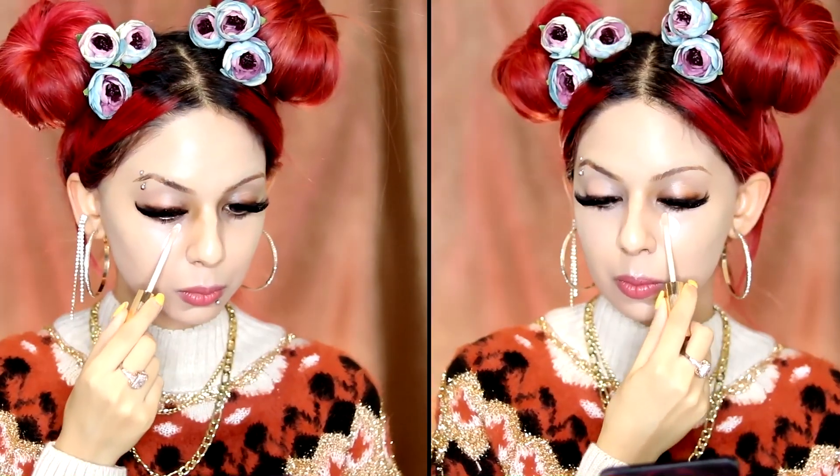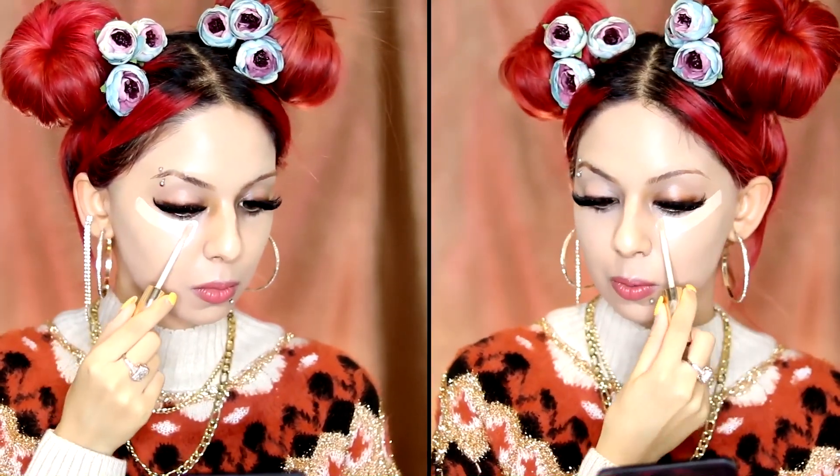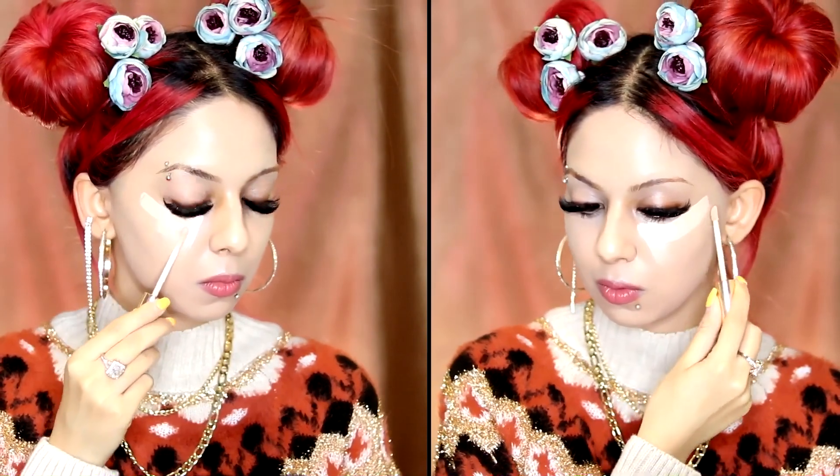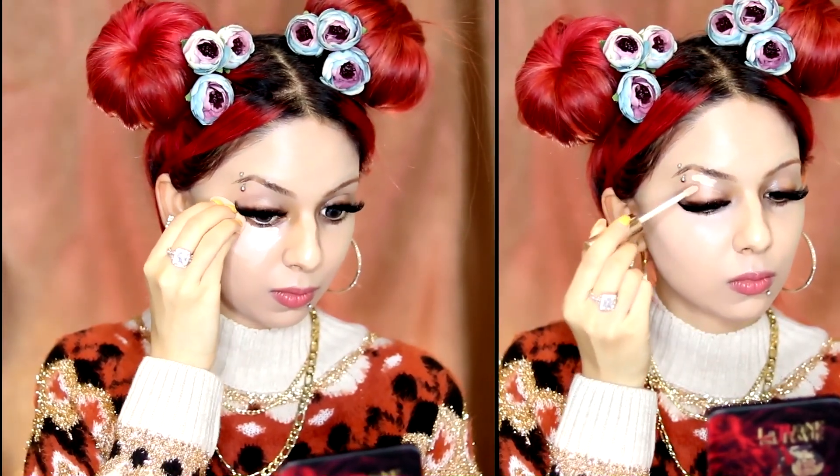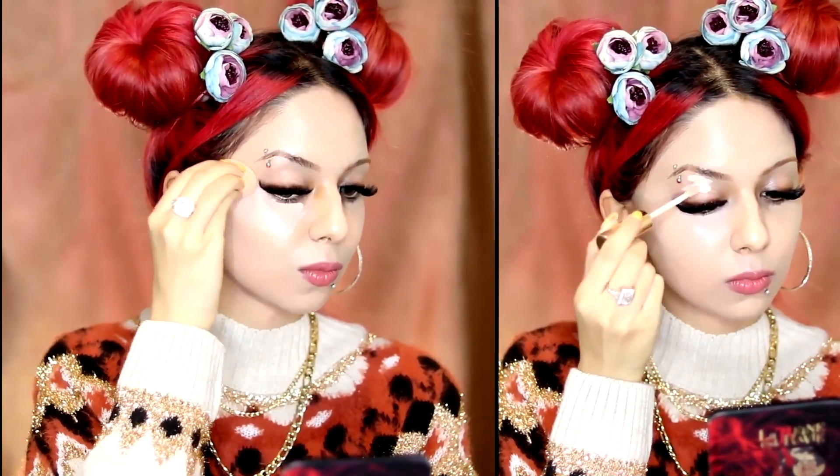To blend it perfectly, I always prefer a damp beauty blender. You can use a combination of kabuki and stippling brush and that will work just as well. I'm using Estée Lauder Double Wear Concealer. I used this concealer in my last tutorial as well and that means I like it. It really is very brightening and you don't need a lot. It covers very well with just a little and it dries very fast, so apply and blend rather than applying everywhere and blending later.